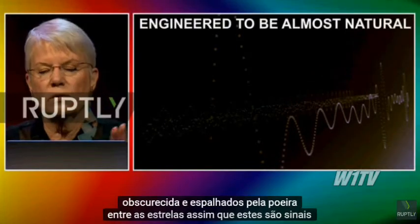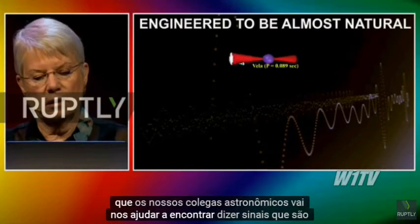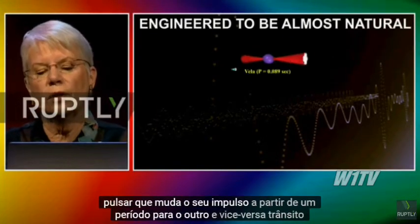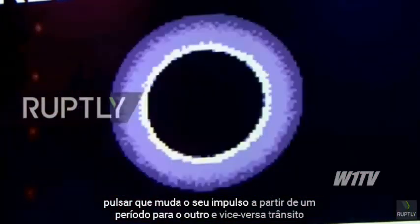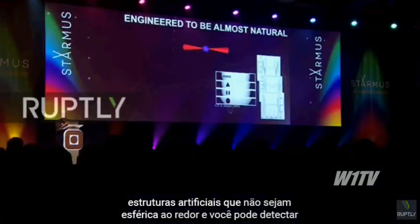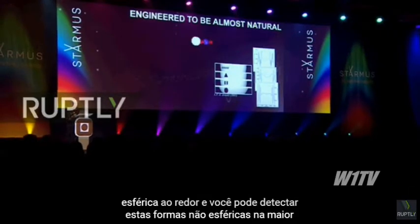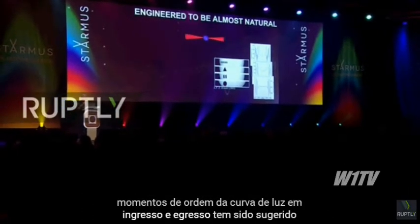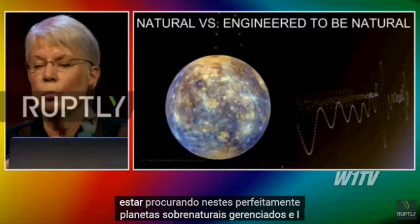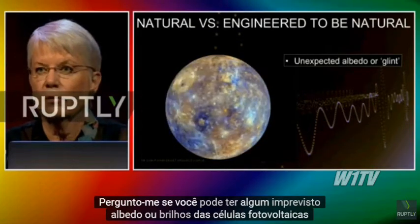So these are signals that we are looking for that are obviously engineered. And we're hoping that our astronomical colleagues will help us find signals that are engineered to be almost natural — like a pulsar that changes its pulse from one period to another and back again. Transit observations might detect transits by artificial structures that are not spherical or round, and you can detect these non-spherical shapes in the higher order moments of the light curve at ingress. What we should be looking for in these perfectly managed, supernatural planets.